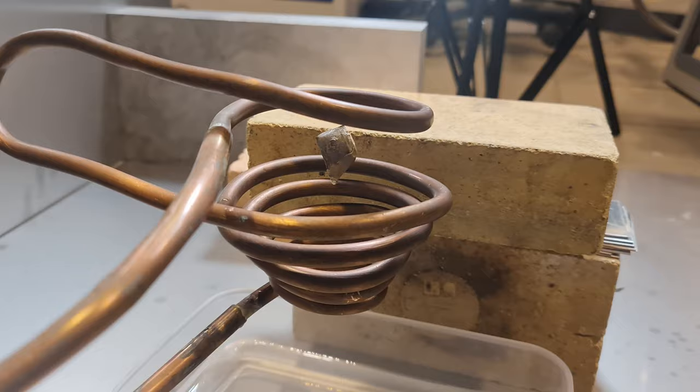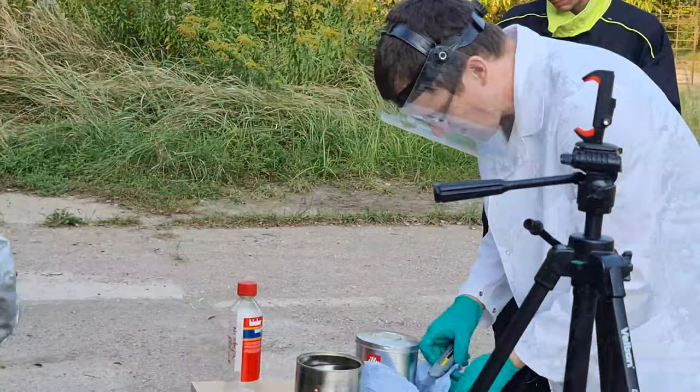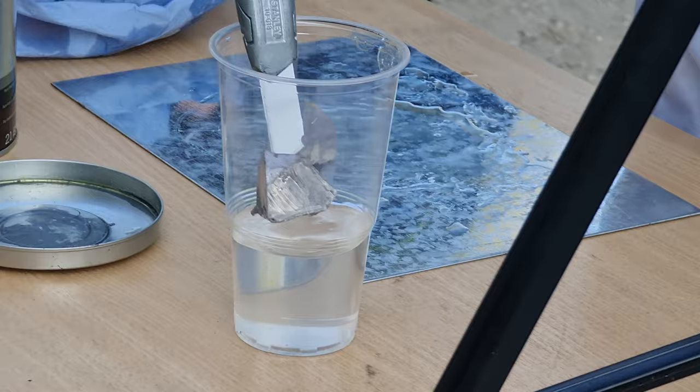Now let's do another experiment where we demonstrate the sodium-water reaction. First, we remove the crust of the bigger piece and cut it into reasonable sized chunks. Then, and this is important, we remove the oil by washing the piece in white spirit.